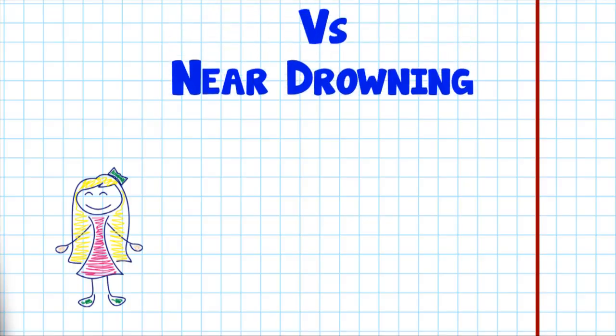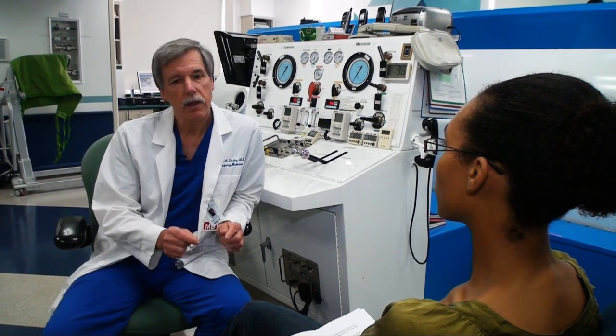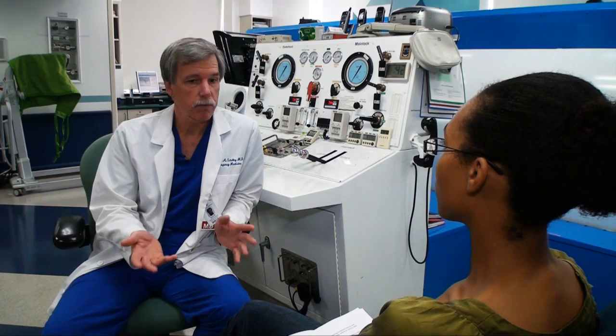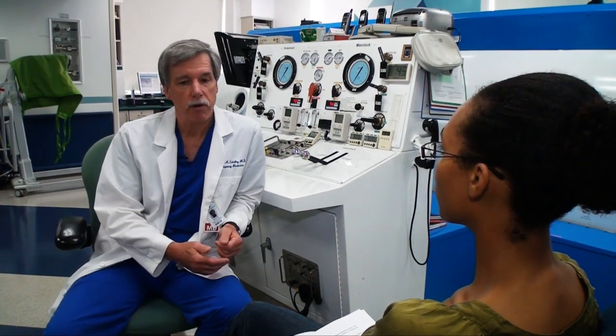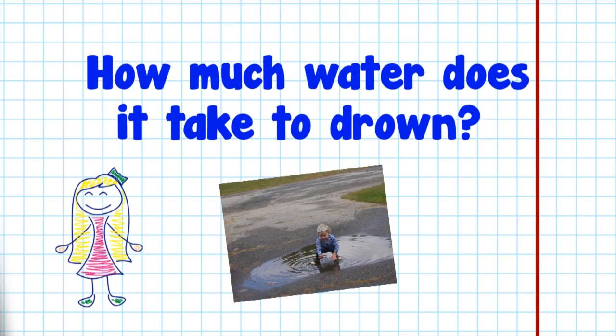Basically, you're in full cardiopulmonary arrest at the time somebody rescues you. By definition, a drowning is death by submersion, which leads to suffocation. A near drowning is survival for at least 24 hours after submersion — they may go on to die two, three days or a week later, but to be a near drowning, they survive at least 24 hours.